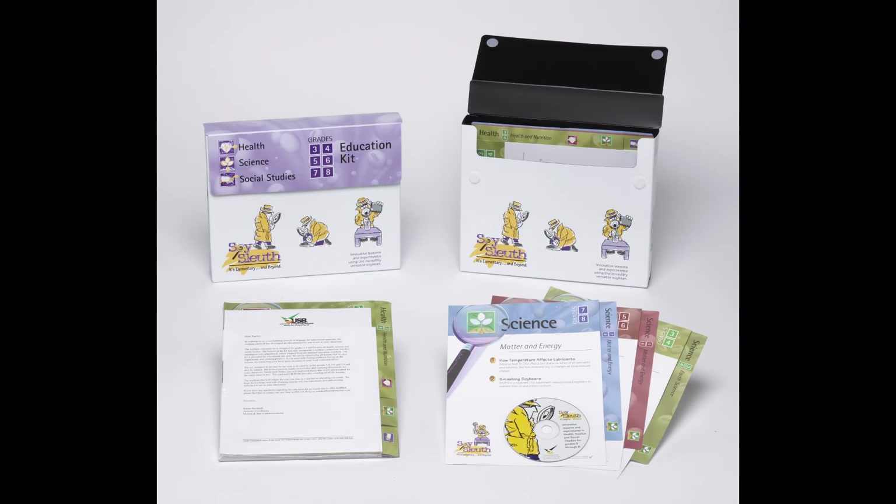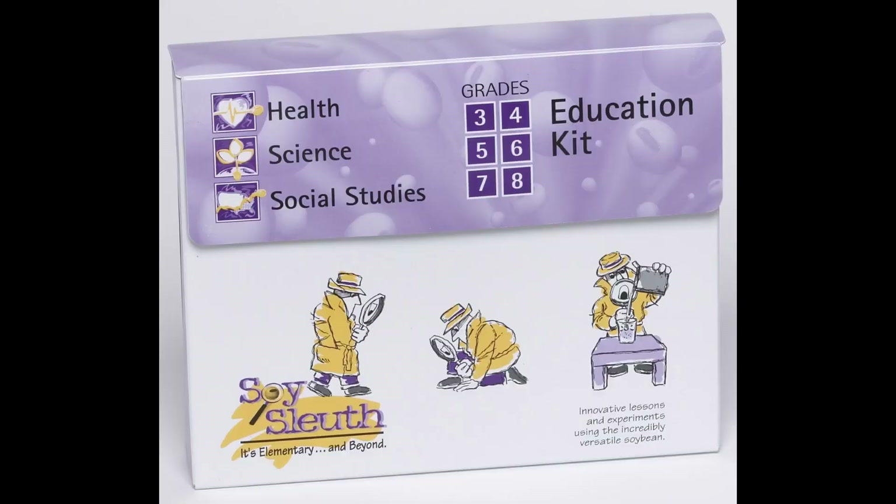Getting back to that same agency and their love of soybeans — the soy associations and educating the world about how amazing soybeans are — they came to me and wanted a new kit. This kit was designed to help educate school children about all the wonderful benefits of soybeans and how they're used in everyday life.